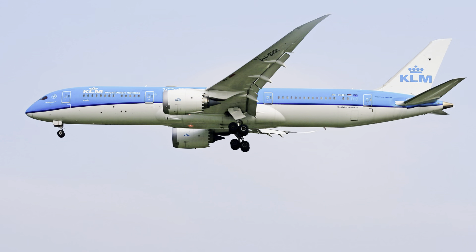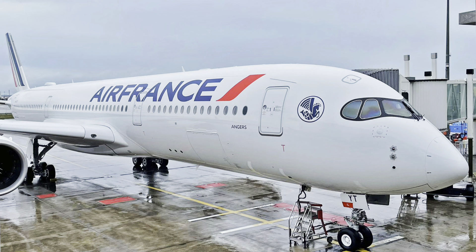If you are traveling with KLM, you will need a transit visa as well because you are transiting at Amsterdam. If you are traveling with Air France, you will also need a transit visa because you are transiting in France.